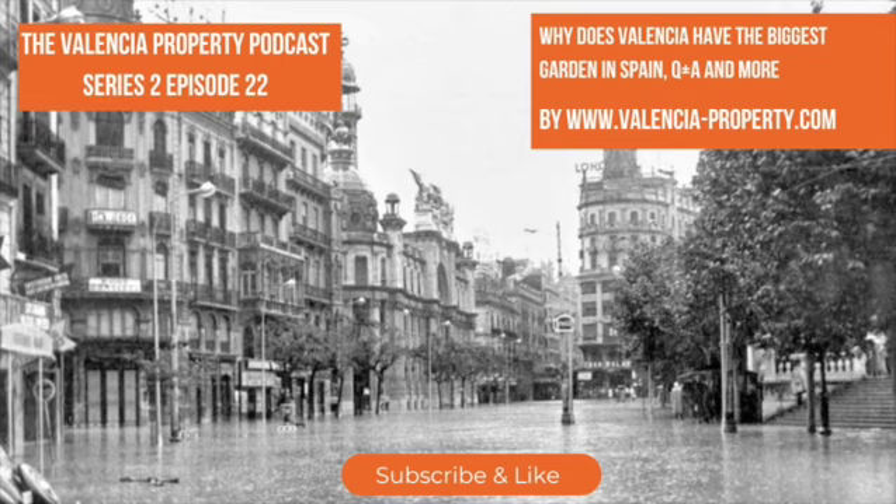Hi there and welcome back to the latest Valencia Property Podcast. We've reached April after the Fallas Fiestas in Valencia, and when I recorded this we were in Easter week, where lots of people take time off work. This month we're talking to Jess about working with Valencia Property, and we have a word with Cath who runs Stepping Stone Rentals with me. Our Valencia story for this month is why Valencia has the biggest garden in Spain.